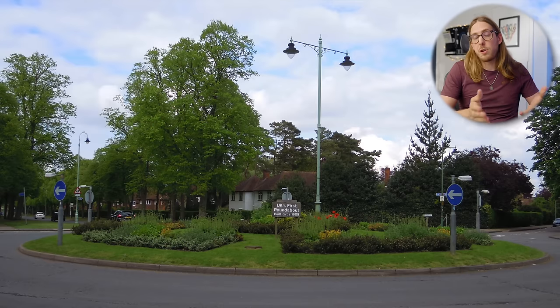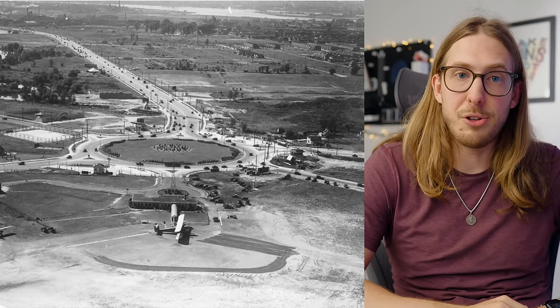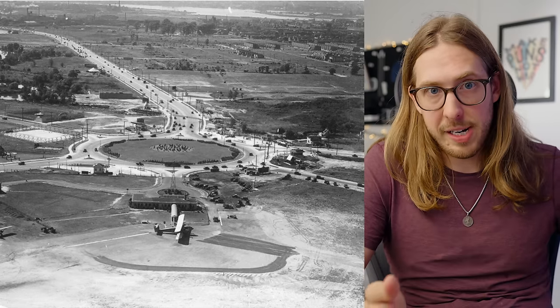The roundabout as we know it has been around for over a hundred years. The first one was built in 1909 in Letchworth Garden City. The original concept of a roundabout was actually just to have a little island in the middle so pedestrians would be able to take a break before crossing all the different roads. But then came the invention of the traffic circle — the first ever highway traffic circle, which was in Pensac in South Jersey — and the different rotaries.